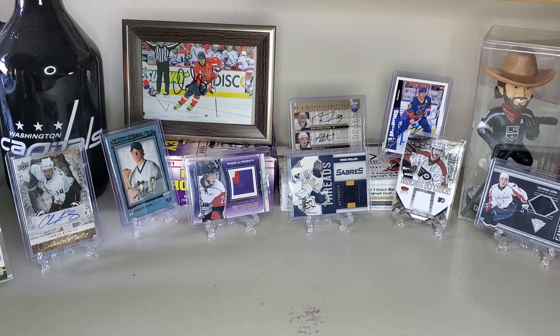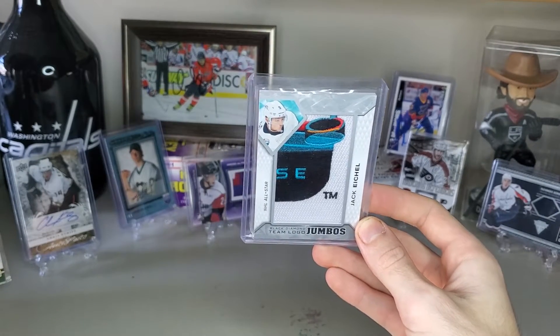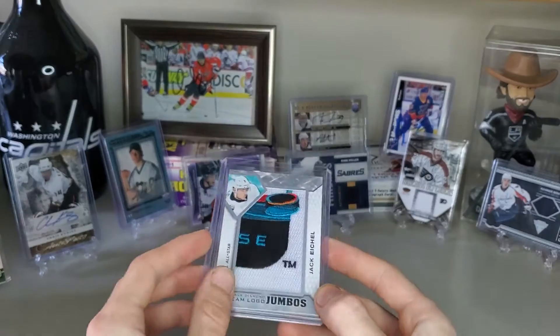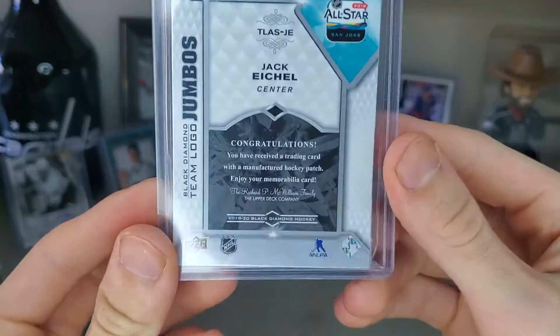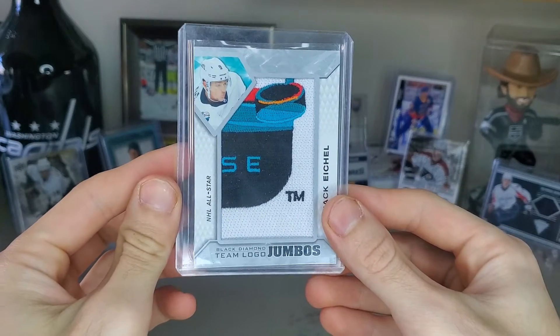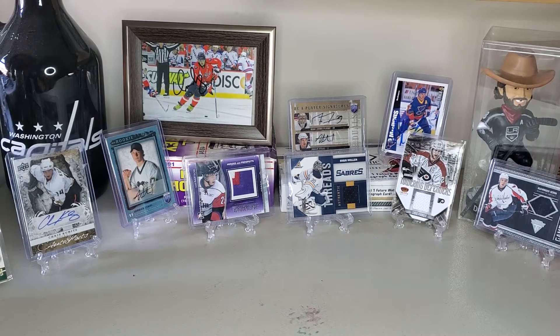We will start off with number one — or I guess number 10, since we're going from least to most favorite for the top 10 — which is a Jack Eichel team logo from the All-Star game. It just says it's a manufactured patch, so I don't really think it was from a game. But if it was, that's really cool; if not, it's still kind of cool, which is why it's number 10.